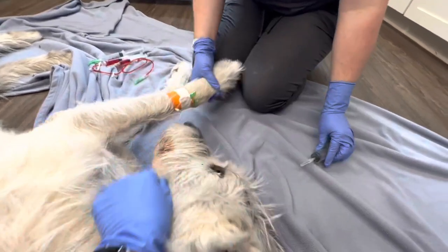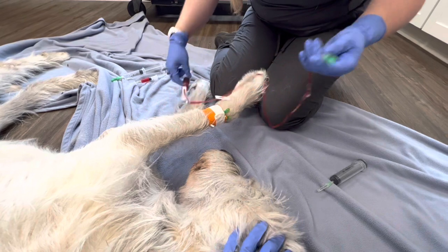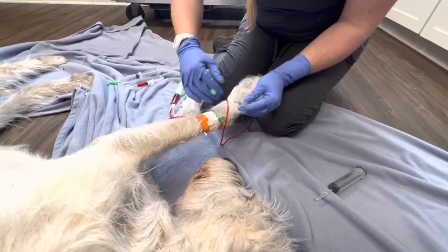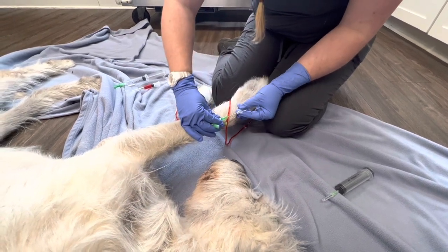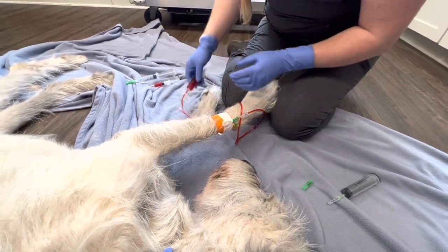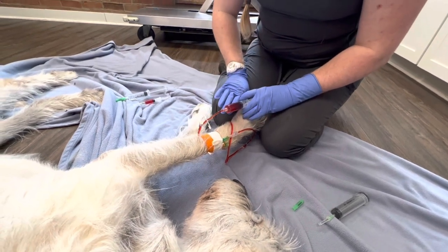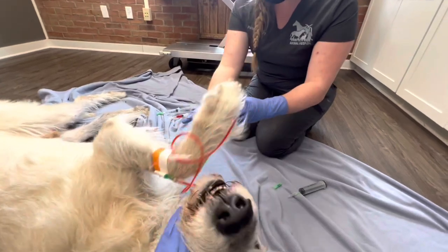Everything on here uses a luer lock so we can be really careful. She's going to push this drug slowly — he's getting about 24 mLs, so if we do this over 20 minutes, she's roughly going to push 1 mL per minute to make the math easy. She's got her watch, and this is essentially his chemo treatment.